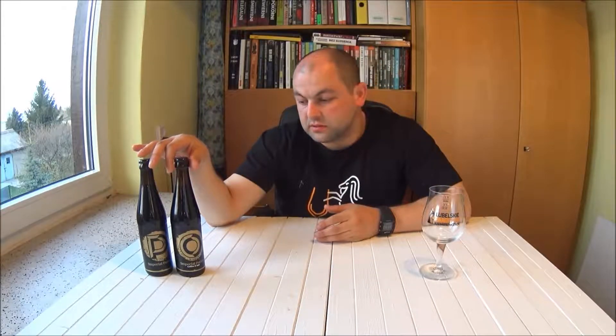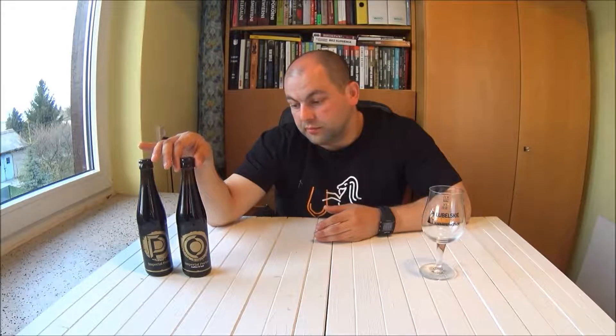Witajcie, tu Wojtek Bielecki z bloga Bielecki. Dziś zapraszam Was na degustację piwa, które powstało w kooperacji Browaru Beethoven oraz Browaru Rockmeal. Będzie to imperialny porter.